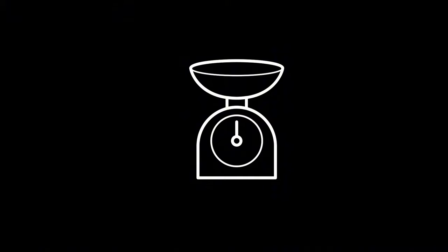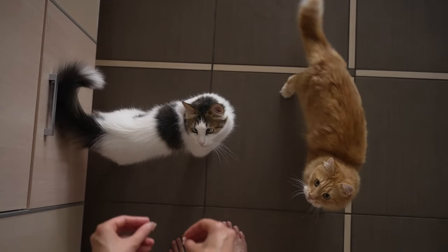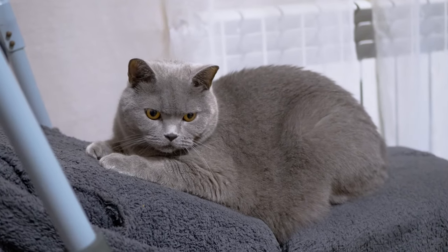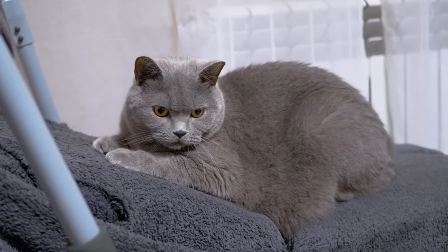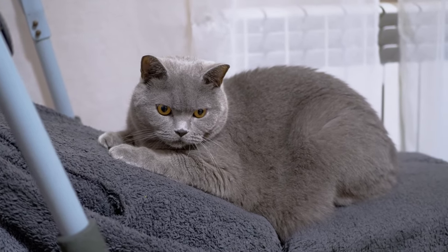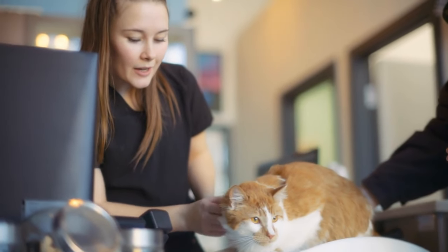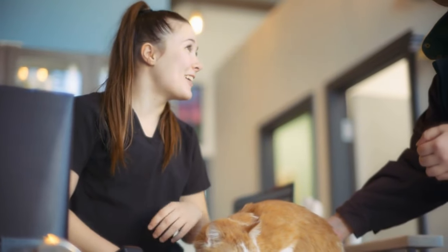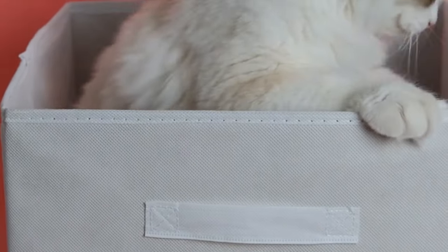Use a kitchen scale for accuracy. If you notice a change of more than 10%, consult your vet. Fun weigh-in trick: make it part of a routine that ends with their favorite treat. Regular weigh-ins can help detect health issues early — weight loss could indicate problems like hyperthyroidism or diabetes, while weight gain might suggest decreased mobility or overfeeding. Both can be addressed more effectively when caught early. Try placing your scale in a quiet area and getting your cat used to standing on it with treats, or use a small box on the scale that your cat can sit on comfortably.